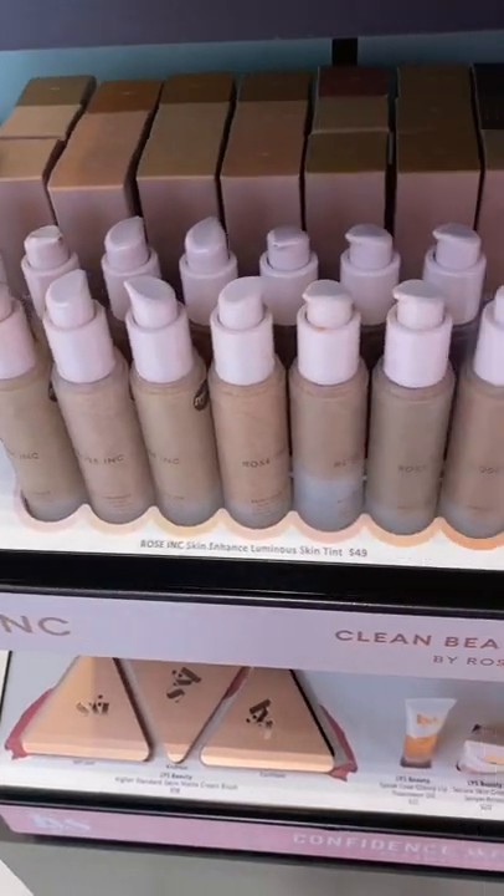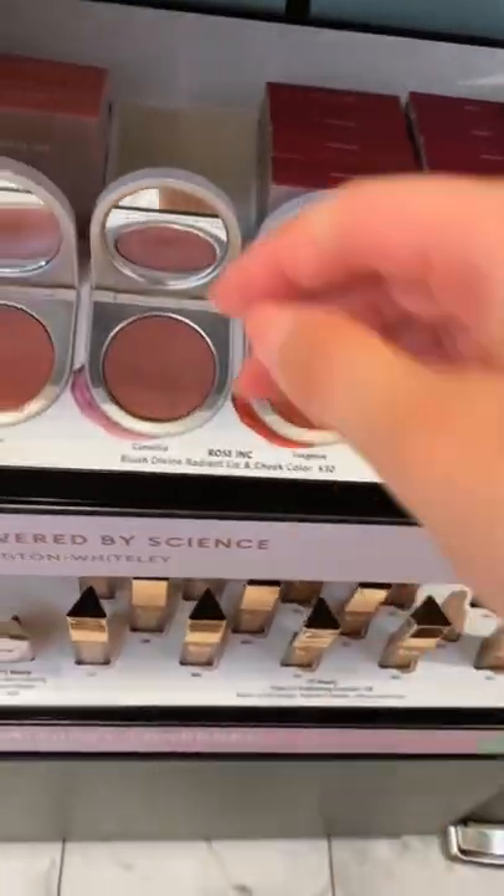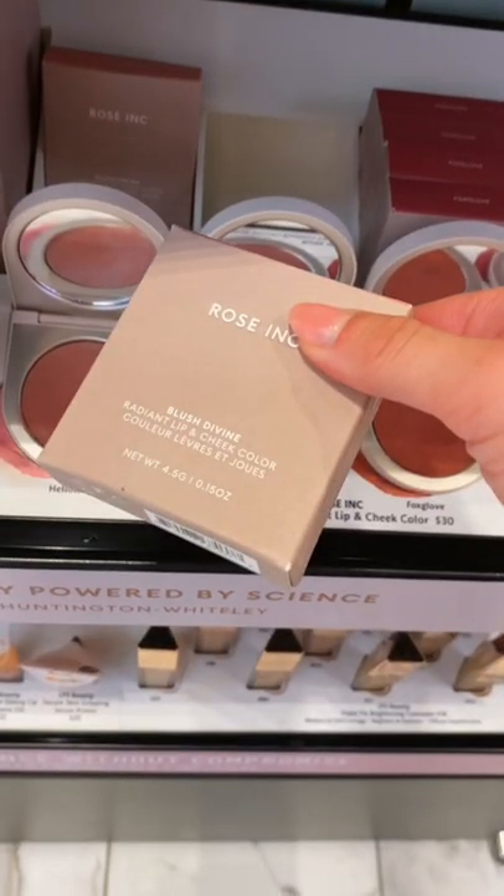Rose Ink has totally caught my eye. I love the aesthetic of their products, so I picked up one of their lip and cheek colors. These look great. I wanted Camellia, but they were sold out.